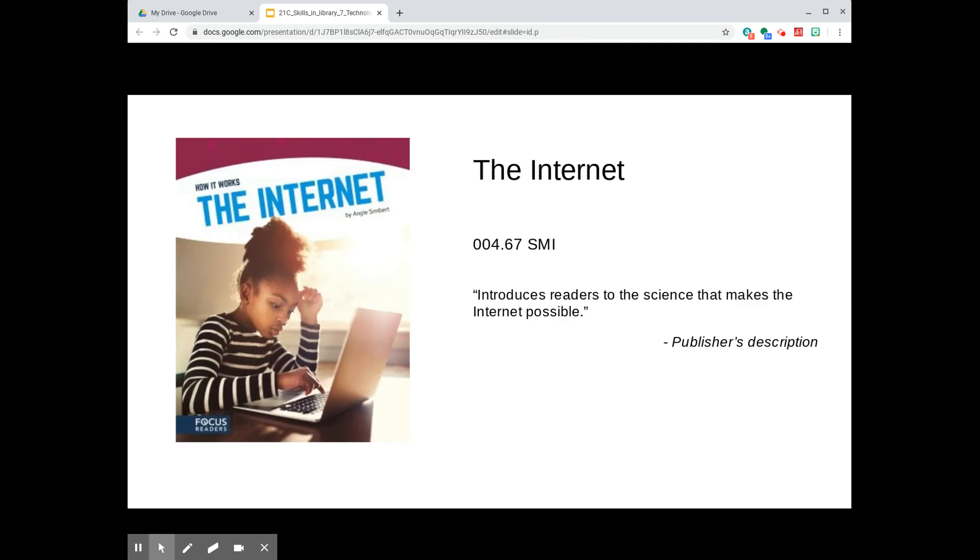The Internet, by Angie Smeebert, introduces readers to the science that makes the Internet possible. Part of Focus Readers' How It Works series, it's shelved at 004.67 among informational books.